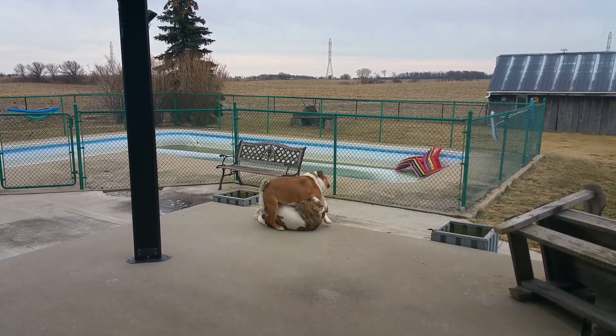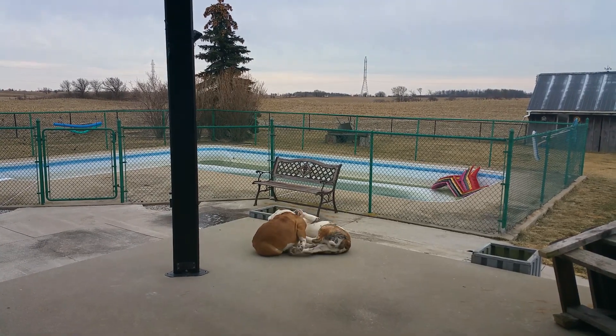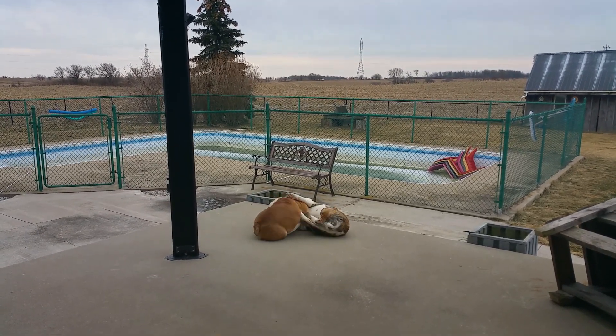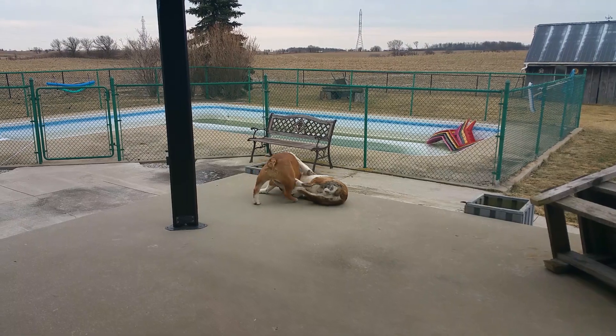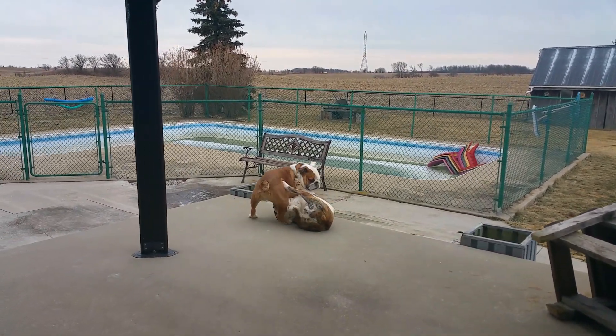Sometimes you simply have to yell at them not to sit on each other. Betty, don't step on your brother. What else does proper play look like? See the freeze?